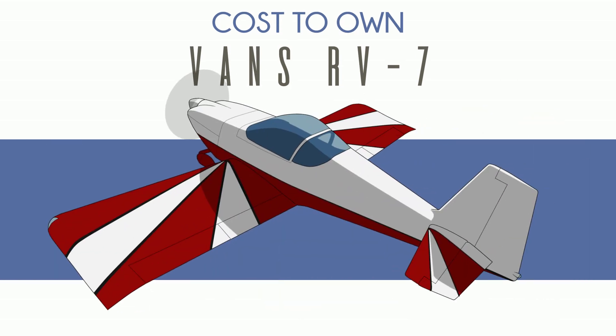So you want to buy a Vans RV7. I like Vans — you may know that. I like the RV7. Why? First, it's significance.